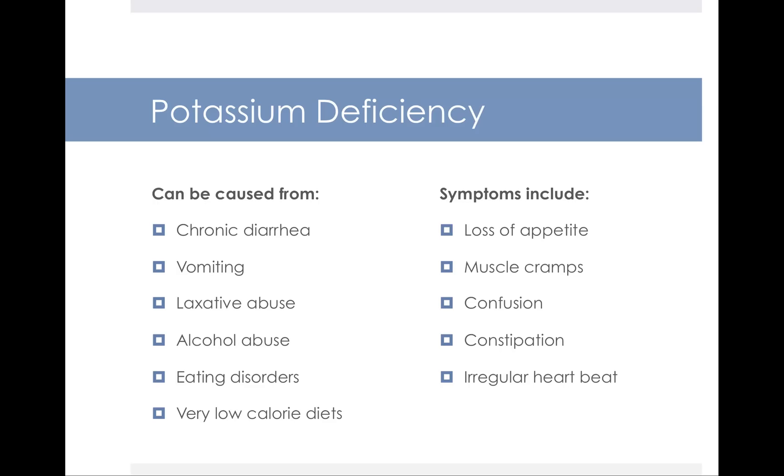Potassium deficiency is rare, but it could be caused by people who are losing excessive amounts of fluid — for example, chronic diarrhea, vomiting, people who abuse laxatives or alcohol, individuals with eating disorders, or very low calorie diets. Symptoms of potassium deficiency include loss of appetite, muscle cramps, confusion, constipation, and most importantly, irregular heartbeat.